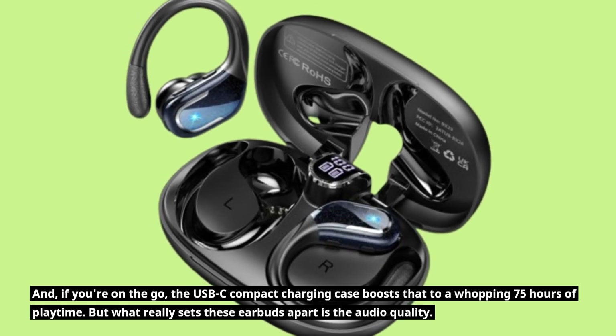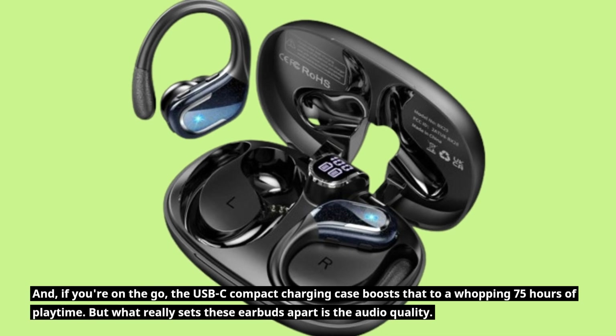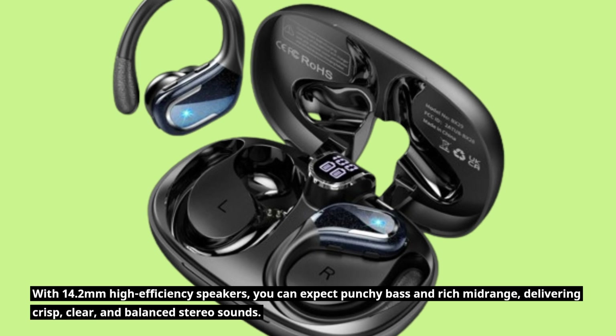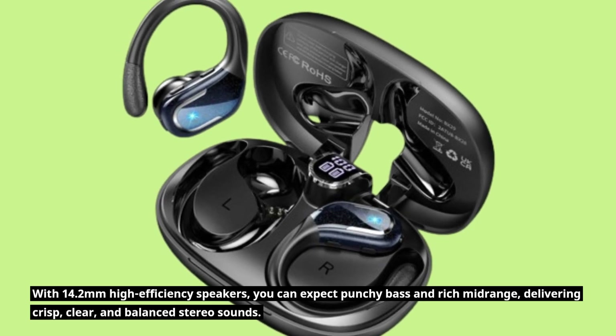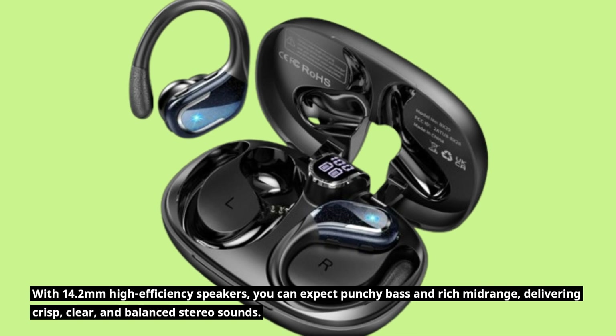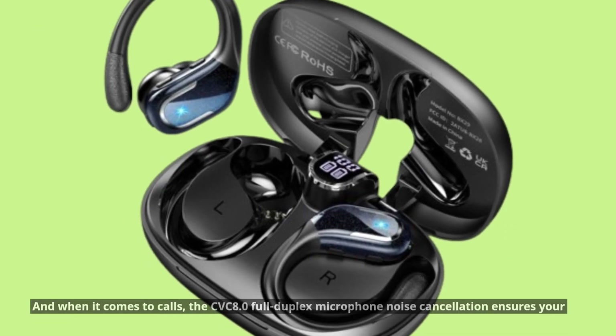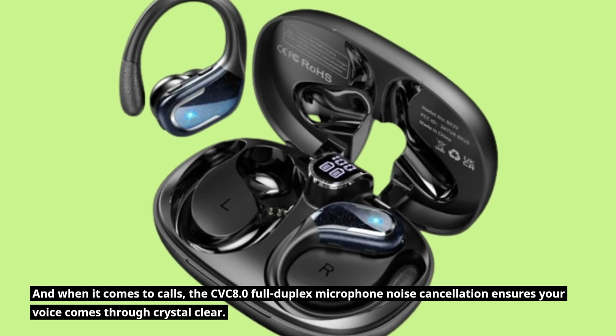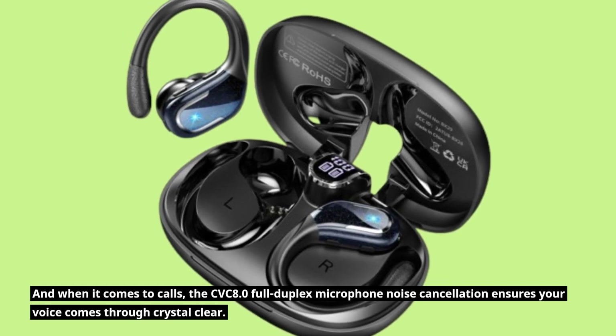But what really sets these earbuds apart is the audio quality. With 14.2mm high-efficiency speakers, you can expect punchy bass and rich midrange, delivering crisp, clear, and balanced stereo sound. And when it comes to calls, the CVC 8.0 Full Duplex Microphone Noise Cancellation ensures your voice comes through crystal clear.